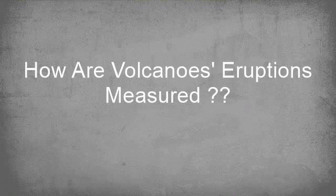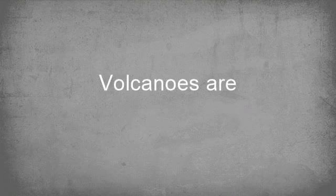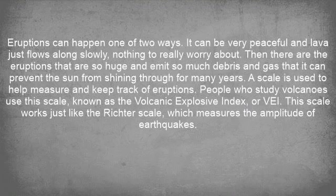How are volcano eruptions measured? Eruptions can happen one of two ways. It can be very peaceful and lava just flows along slowly, nothing to really worry about. Then there are the eruptions that are so huge and emit so much debris and gas that it can prevent the sun from shining through for many years.